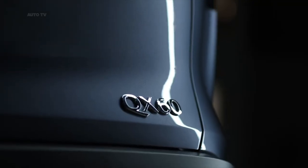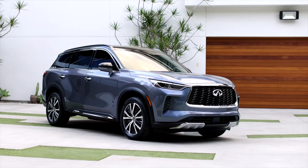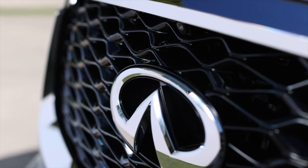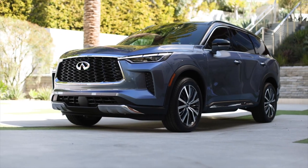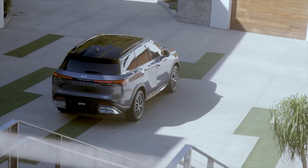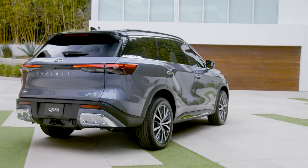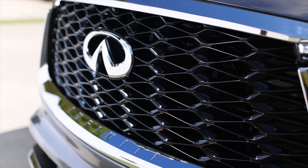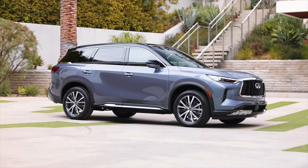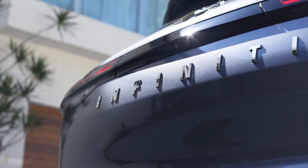There's a lot about the new QX60 that's unchanged from its predecessor, including a 3.5-liter V6 with 295 horsepower and 270 pound-feet, which is only slightly revised with idle stop and retuned valve timing. The 2022 model also uses a version of the old QX60's architecture, updated with additional high-strength steel and other materials for more stiffness. Infiniti gave the new crossover its own identity distinct from both the outgoing model and the current Nissan Pathfinder, with which it shares that enhanced platform.